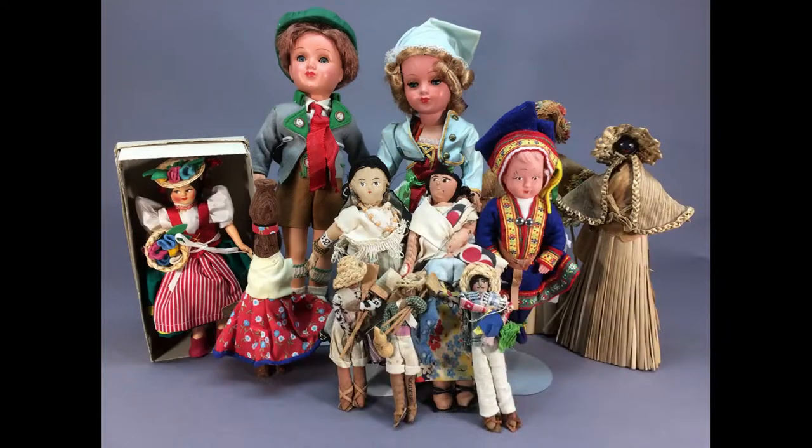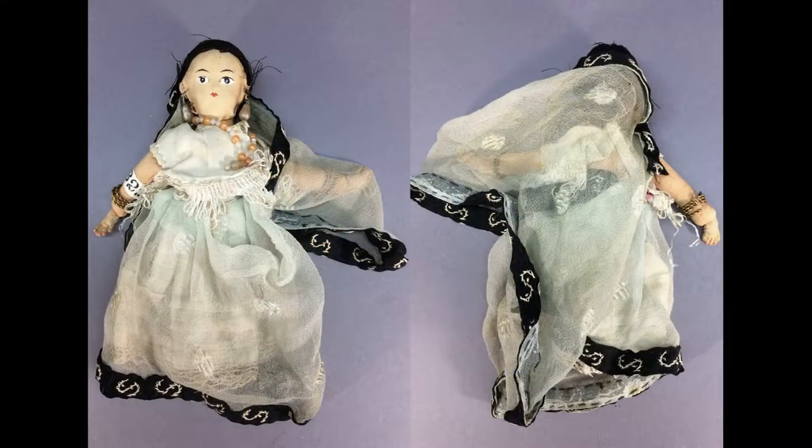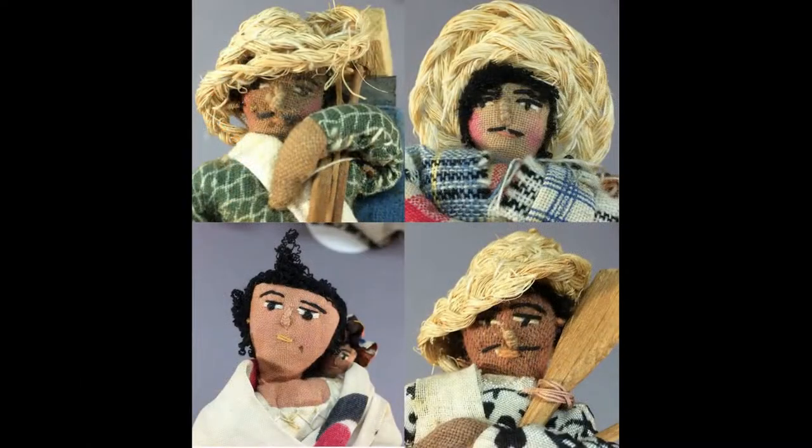This lot of vintage travel dolls includes both new and old dolls: a vinyl doll dressed in traditional Sami style from Finland, a cloth Parsi woman from India purchased by the original owner in 1935, and four cloth Mexican dolls also pre-1940.